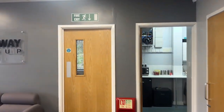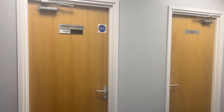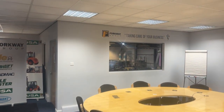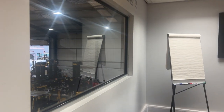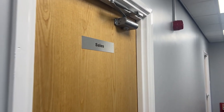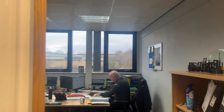I'll take you upstairs and show you the sales department. I'll just show you into our boardroom as well. Up there we have our company motto, which is 'Taking care of your business', and there's a view down of the workshop. This is our telemarketing office — I don't want to go in there because they'll be busy making calls.